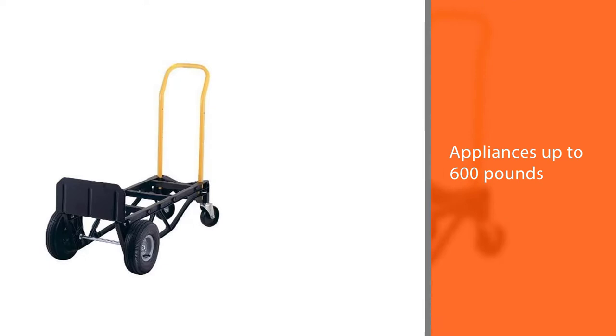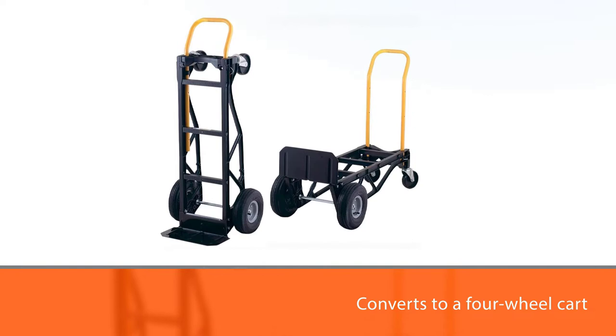The nylon truss frame has the strength of a steel hand truck but is 30 percent lighter at only 28 pounds. The three-position telescoping handle and built-in stair glides allow for ease of movement up or downstairs and over curbs.